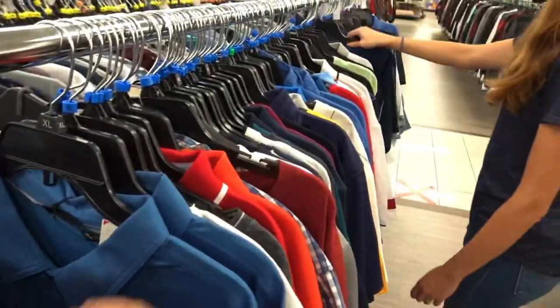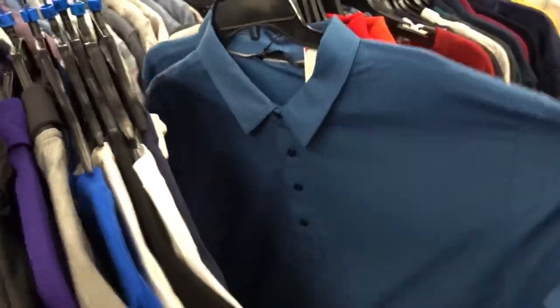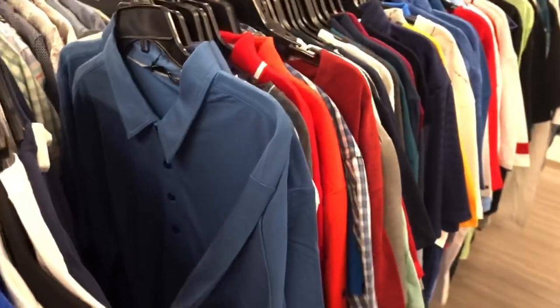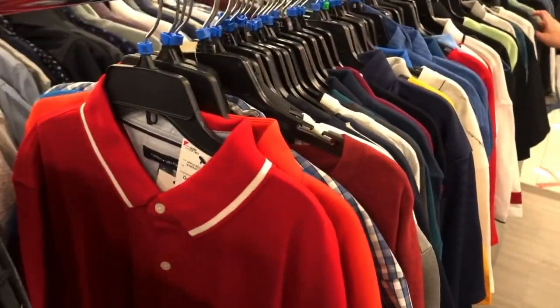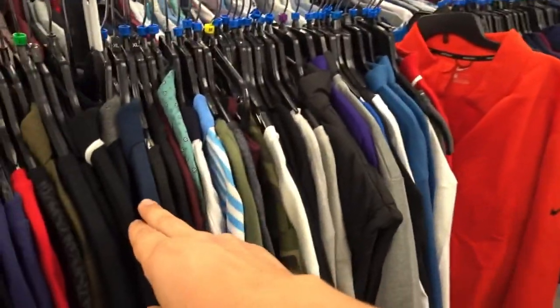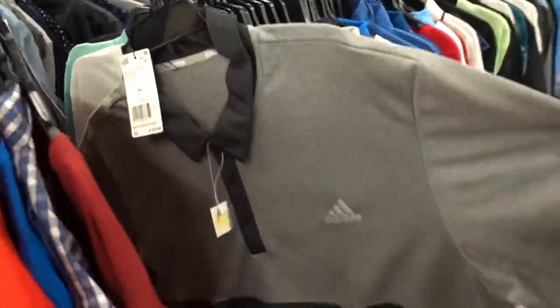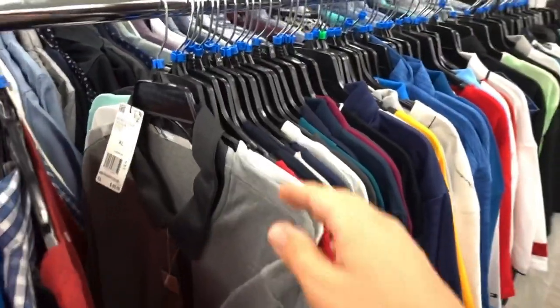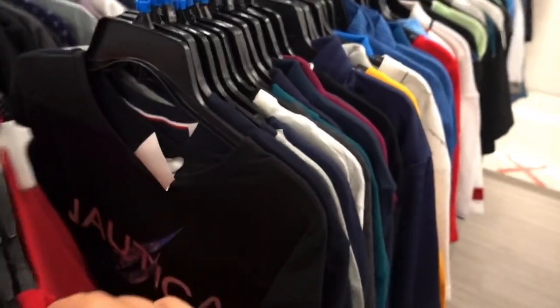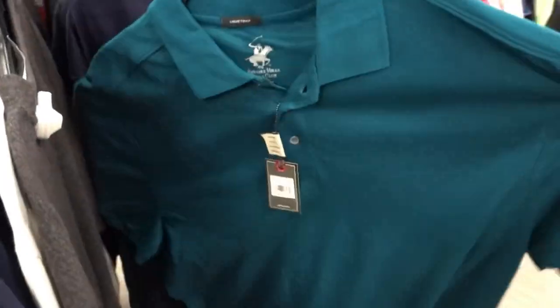We found Travis Matthew shirts for $20 — that's a pretty good deal on expensive stuff. There's also a nice Nike golf pullover. We've only gone a little ways in and already found a bunch of golf gear. As we said, a lot of this inventory is available throughout the country, so if you have one of these stores near you it's definitely worth the visit for cheap golf gear.